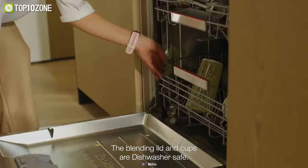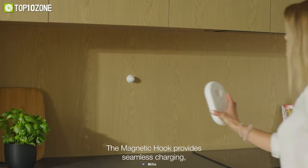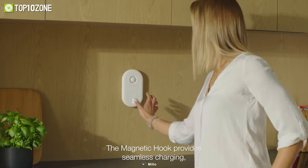But that's not all. Millo Air is also dishwasher safe, and comes with a magnetic hook charger for seamless charging.